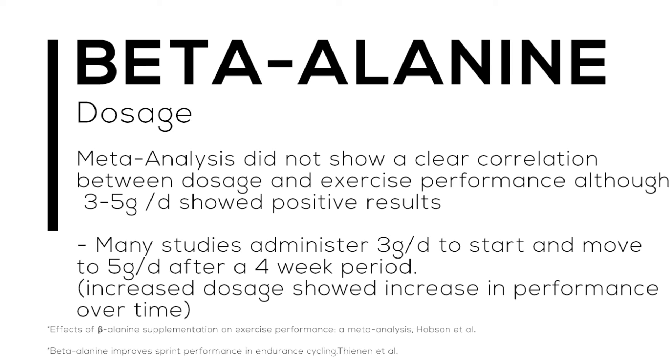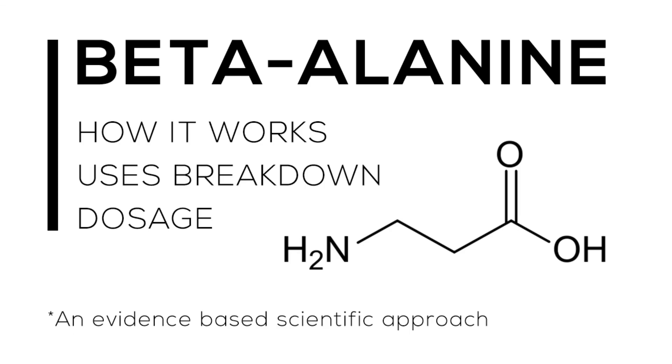Many studies administered three grams per day to start and moved to five grams after a four-week period. The sprint performance in endurance cycling study increased dosage over time and continued to show progressive results. What I want to make clear is that the second study is specific to endurance cycling, so we can't assume that because it worked for that study it will work for your 400-meter sprint — we need more research.